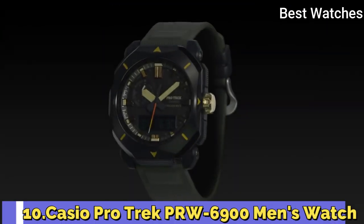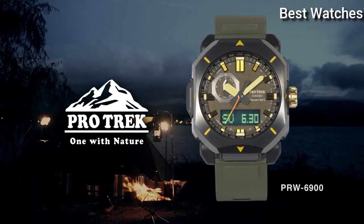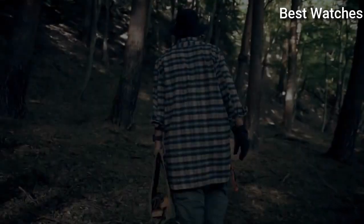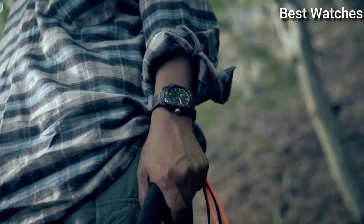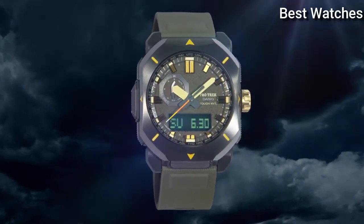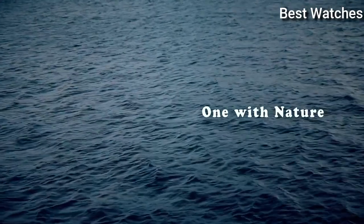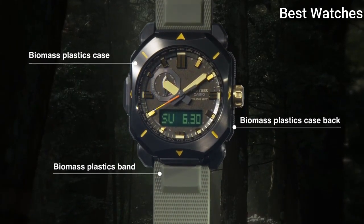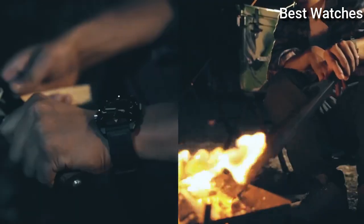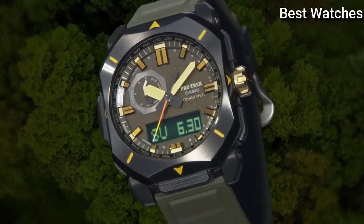Number 10: Casio ProTrek PRW-6900 Men's Watch. It is equipped with Japanese Solar Quartz Movement and 5.673 caliber. Case dimensions are 44.8mm in diameter and 14.7mm in thickness. The dial is LCD black, display type analog digital. This timepiece has mineral glass, synthetic leather, and 100m water resistance.